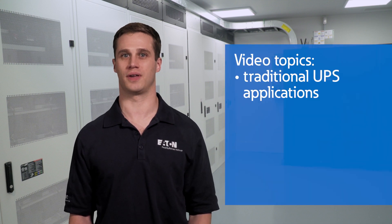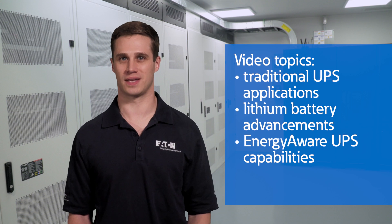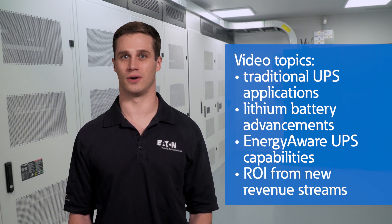In this video, we'll discuss traditional UPS applications, lithium battery advancements, Energy Aware UPS capabilities, and return on investment through new revenue streams.